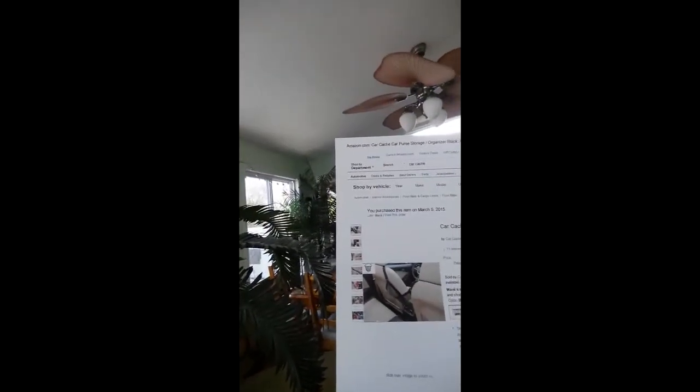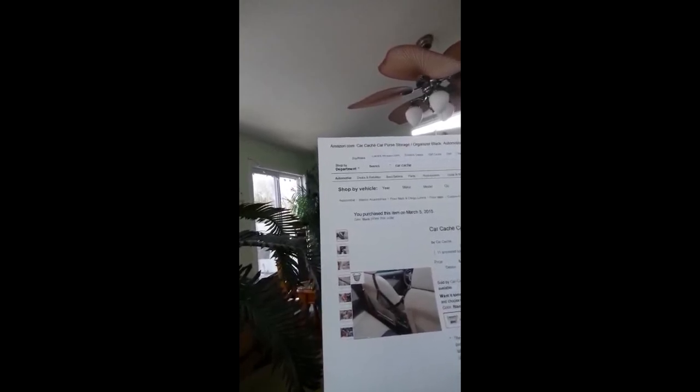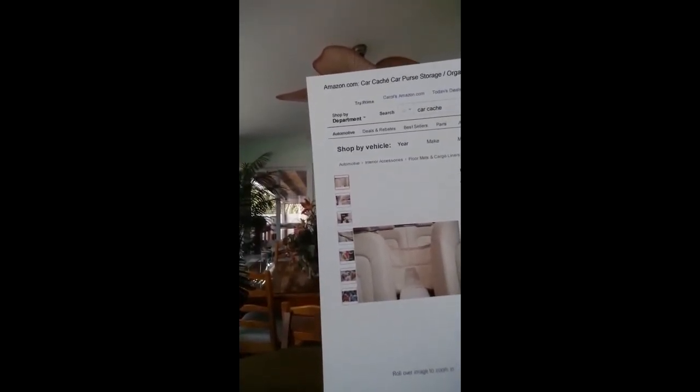I'm going to go inside now and get more information so you can consider ordering this for yourself. I just found out that this thing comes in at least two different colors — it comes in one that matches my car color, had I known that I would have ordered that. It's called the Car Cache — car purse storage — and it is $24.95. You can get this on Amazon.com, also findable under "organizer automobile," with free shipping.